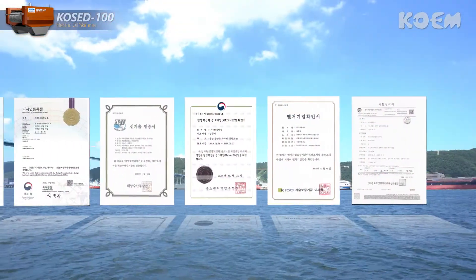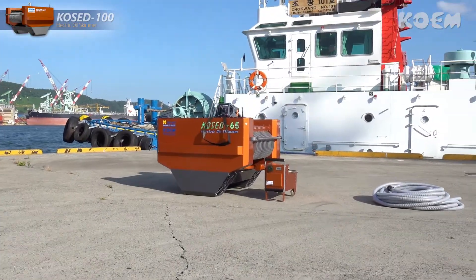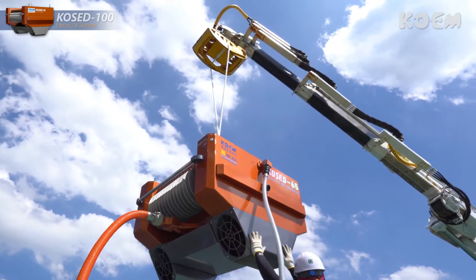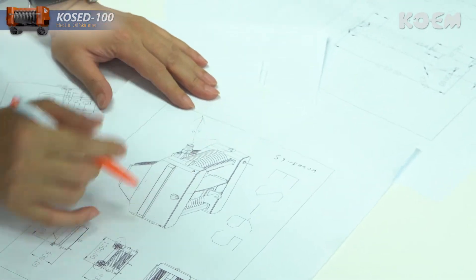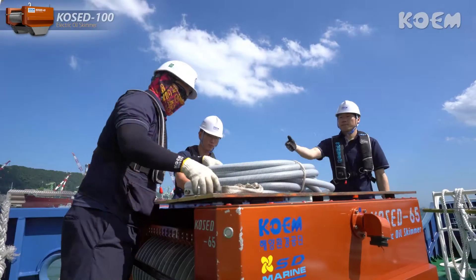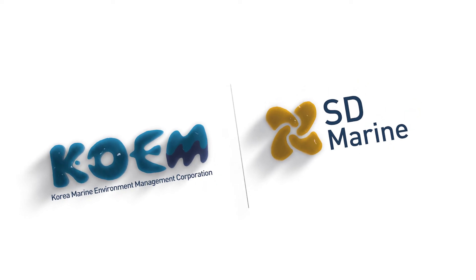With domestic and overseas patents and maritime and fisheries NET certification, COCD100 is the optimal equipment to respond quickest to oil spills on the sea. We wanted innovation and accomplished it in oil skimmers. COCD100 will be your partner in making the sea clean and safe from oil spills.